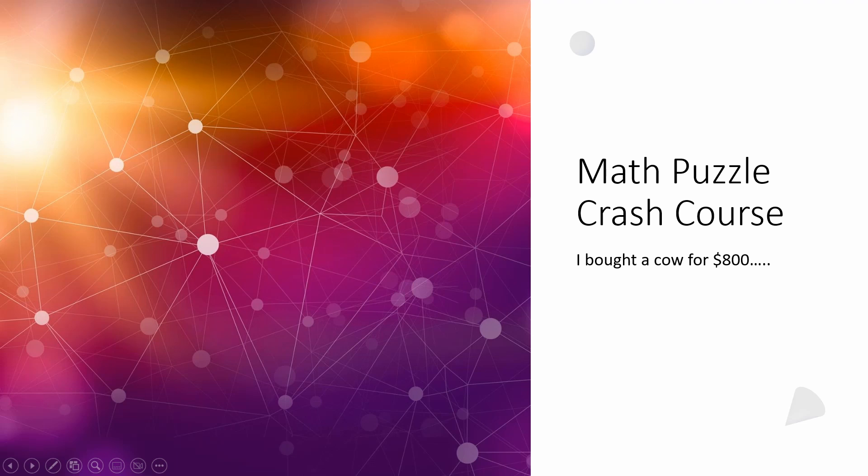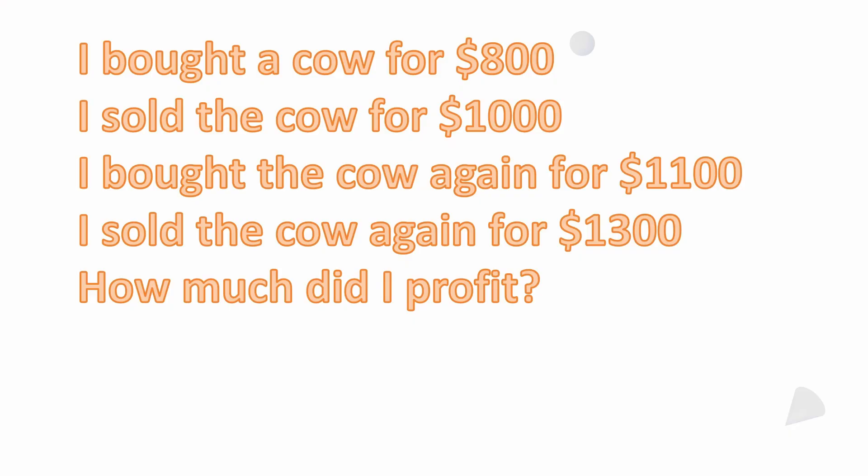Welcome back to the Math Puzzle Crash Course. Here's a simple math puzzle: I bought a cow for $800. I sold the cow for $1,000. I bought the cow again for $1,100. I sold the cow again for $1,300. How much did I profit?